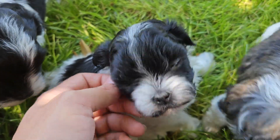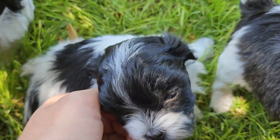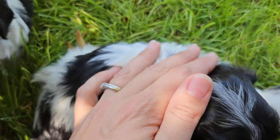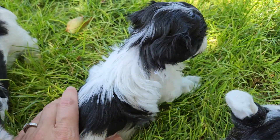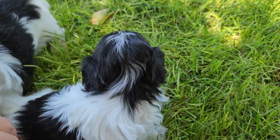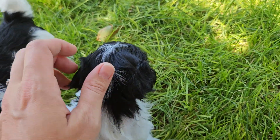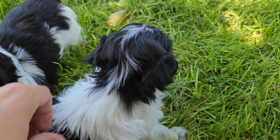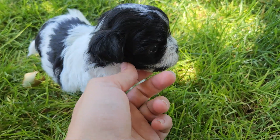This is Eminem. She is the littlest of our litter and such a sweetheart. She has a beautiful coat — we love her coloration and how she's turning out. And she has that really cute little mustache that makes her look a little bit more unique than all the others.